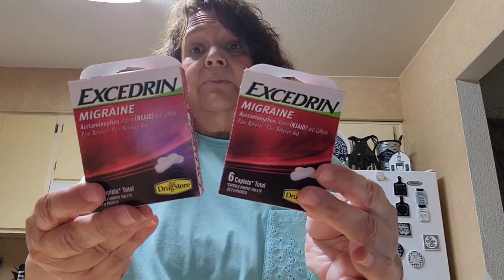I picked up two of the Excedrin Migraine. I like to have this when I have my migraine headaches — this is the only thing that helps my headache.